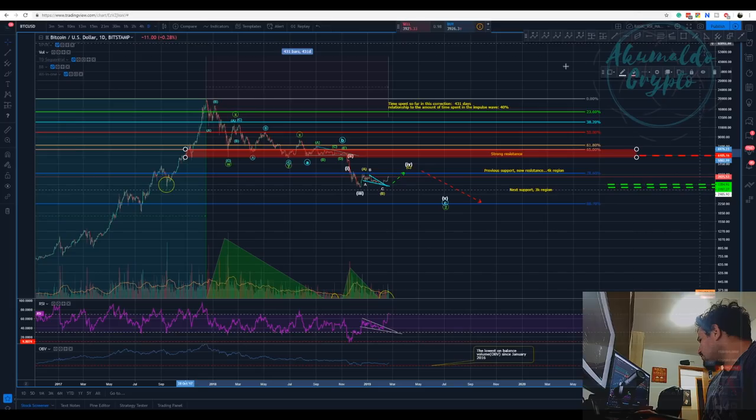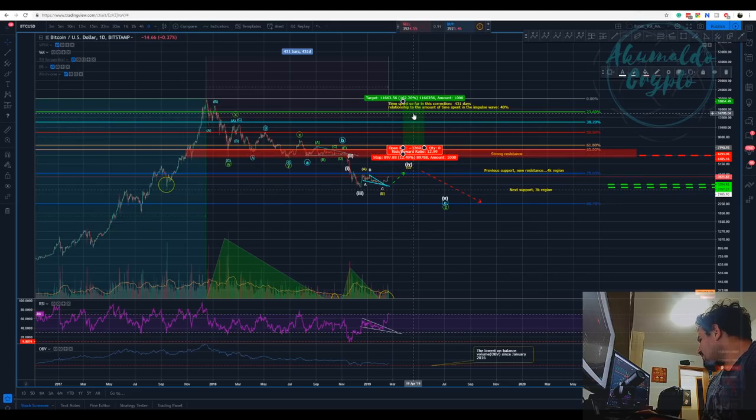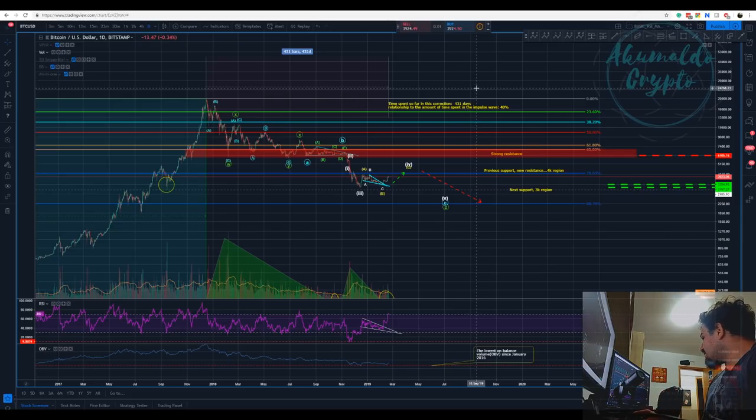If we break to the upside I'm gonna be willing to target at least 20k — at least. It's gonna take time to get to 20k, it would take time to go for another bull run. It doesn't happen really fast; it takes time to happen.